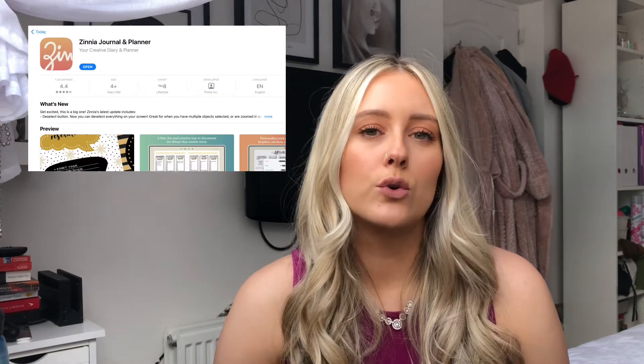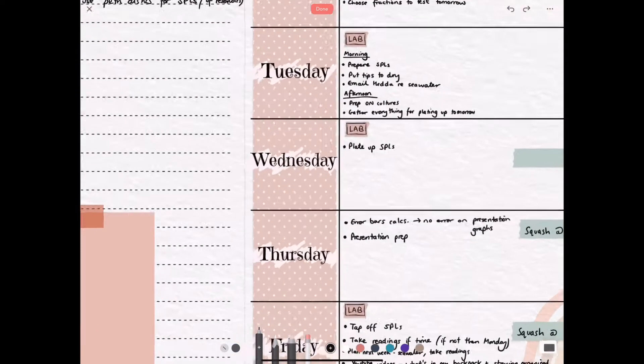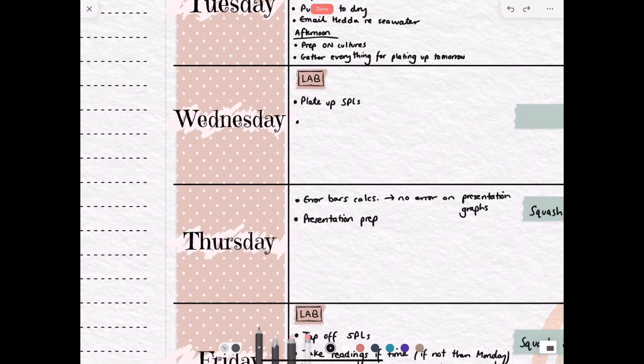So what I use for planning my weeks is a planner called Zinnia. Zinnia is a digital planner that you can download if you have an iPad — I think it's for iPad and iPhone users only. Zinnia is a great planner because you can customise it to your needs. My preferred way of using the spread I made up in Zinnia is to write my to-do list on one side of the page, and then on the other side I have spaces for Monday to Friday where I transfer over my to-do list items into the allocated days.